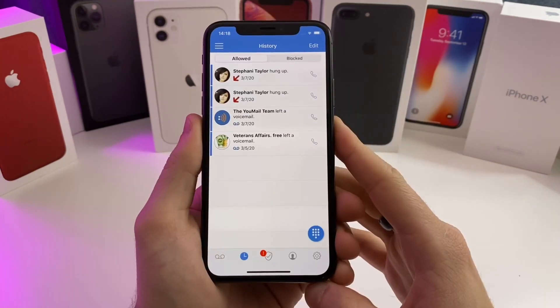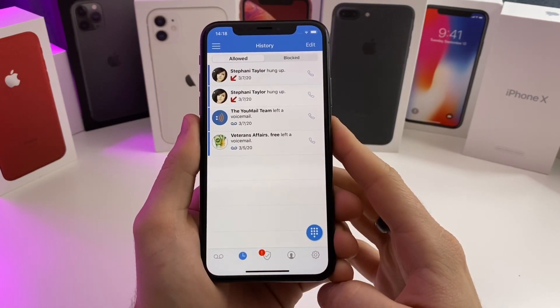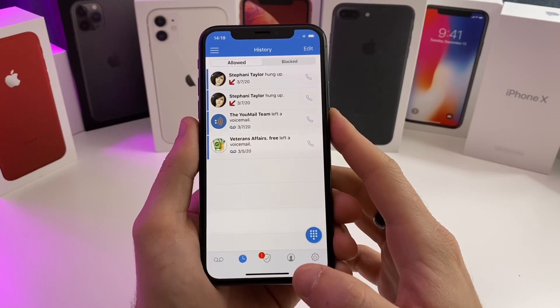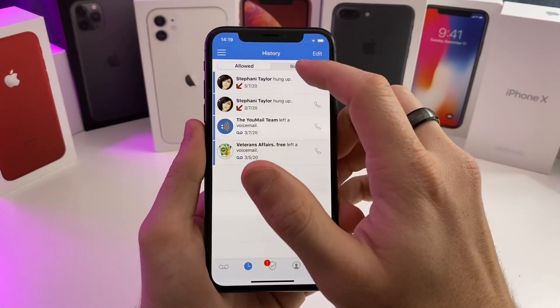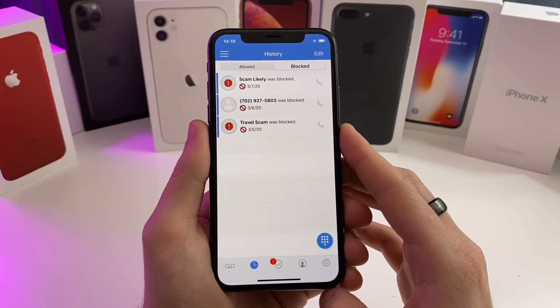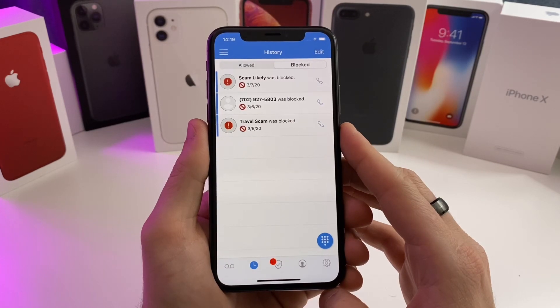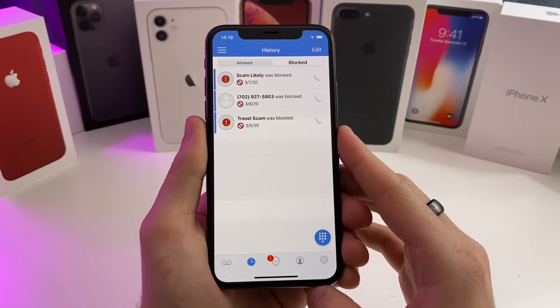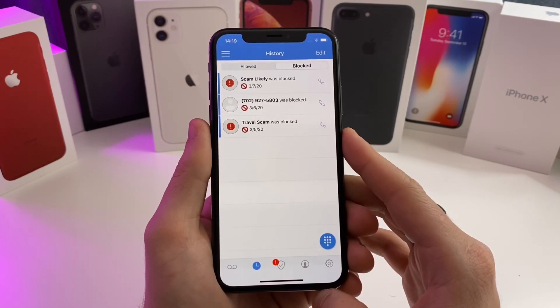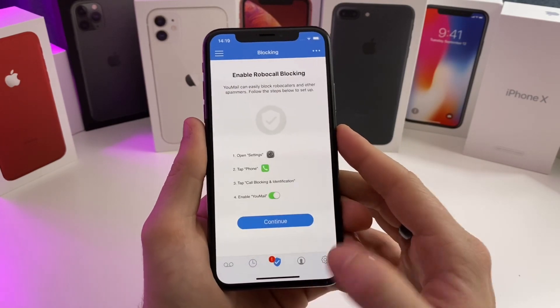Once we're in the application, this is kind of how it looks. You're going to have little tabs on the bottom that you can switch between. Right now I'm on the history tab — these are calls from earlier this week. These are the blocked calls that the application has found to be a scam, spam, or telemarketer. One of the great features of this application is it will automatically block calls that it knows are scam calls or telemarketers.